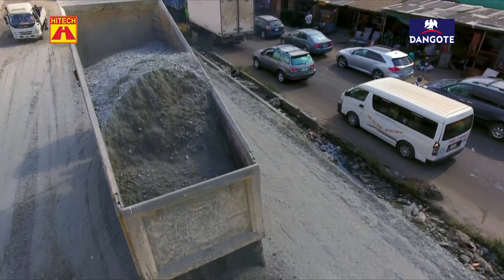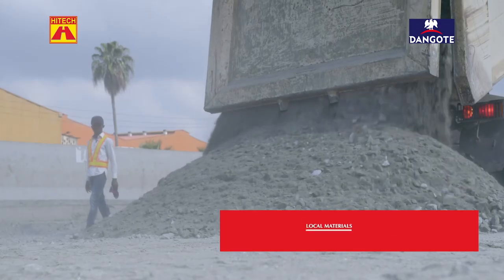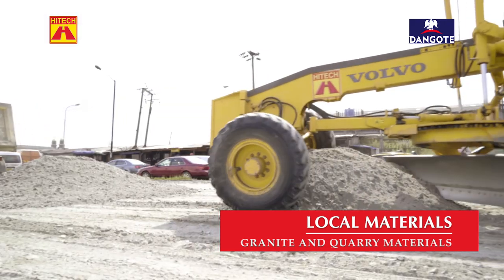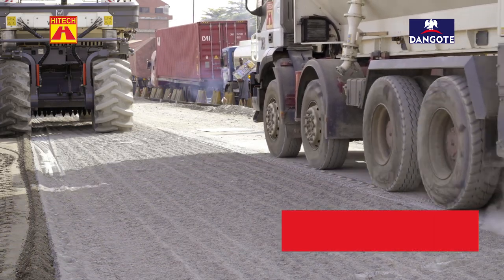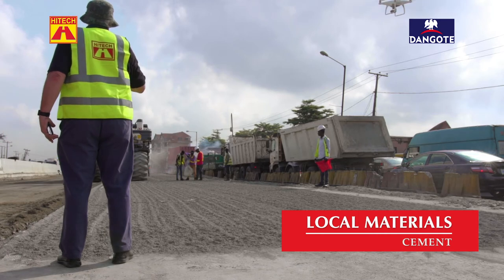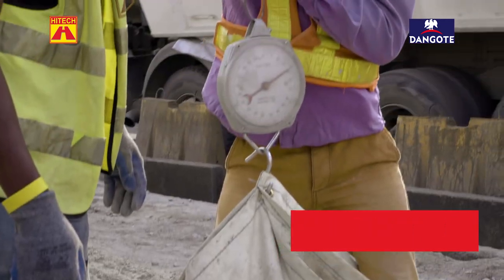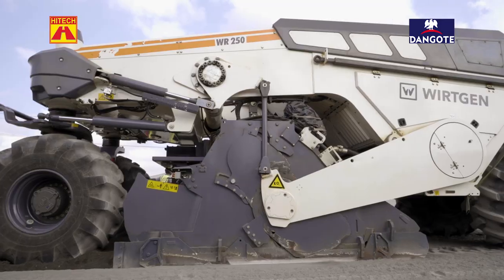Then we bring in good quality material called the stone base, or the crushed stone crusher run material — freshly crushed hard rock — which is spread out with a grader. The cement is added at the specified application rate, which will mean 3% of cement mixed into 300 millimeters of the total cement treated base, passing through the in-situ recycler, which does the recycling and mixing in.